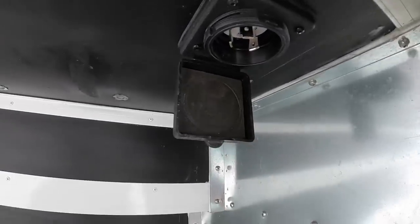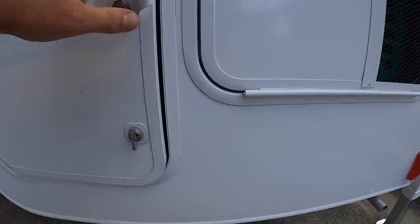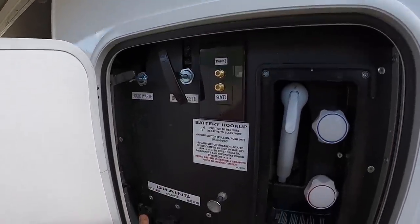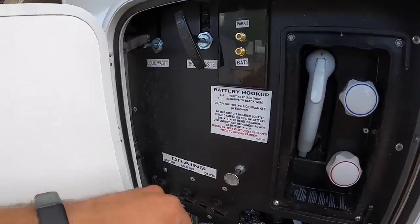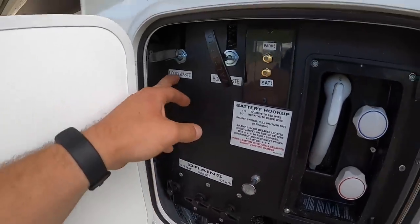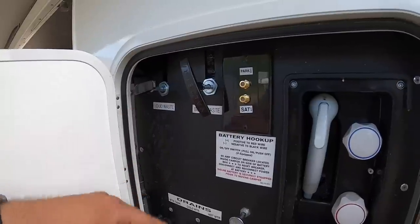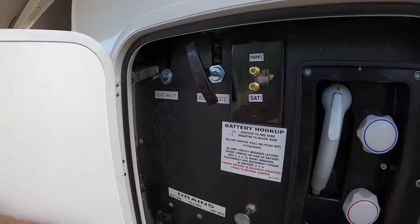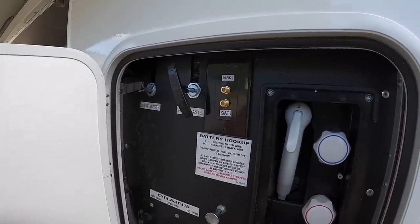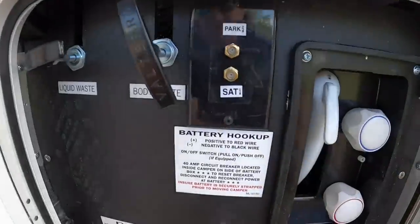On this side you've got your liquid waste, body waste, fresh water tank drain, cold and hot water lines. The fresh water tank is 42-gallon capacity. Liquid and body waste is 35-gallon capacity. Liquid waste is your sink water and shower water; body waste is, you know, the other stuff.